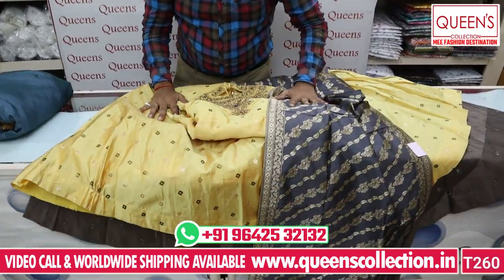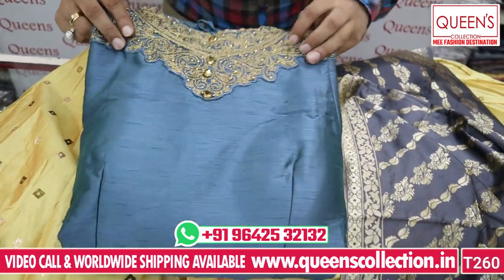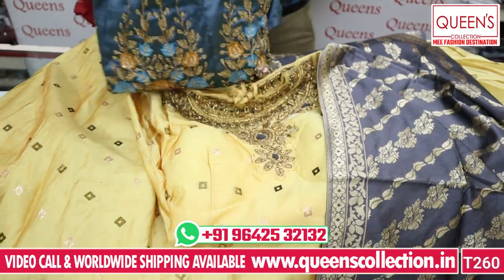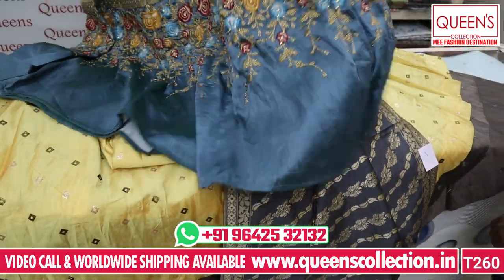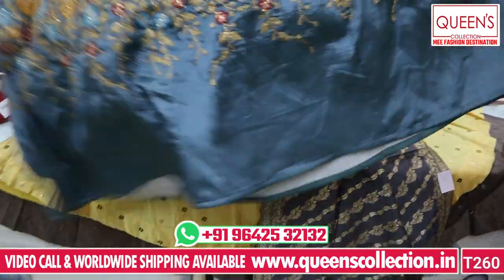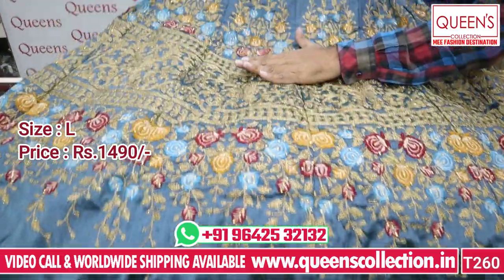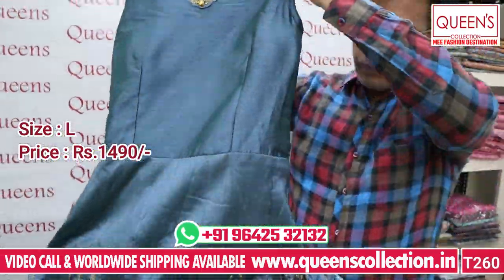It has a lot of L-sized pieces and a sweet collection. Here it also has an ultimate concept with a lot of sweet colors. It has a lot of gatto work and the neck pattern is different.